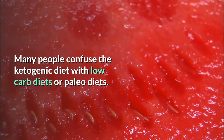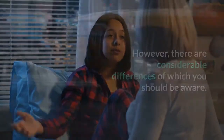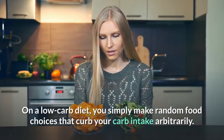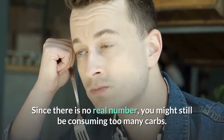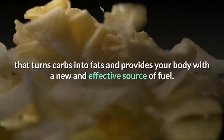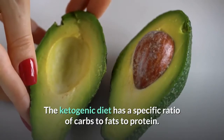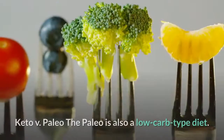Many people confuse the ketogenic diet with low-carb diets or paleo diets, but there are considerable differences. Keto vs. low carb: A low-carb diet can be anything as long as it is low in carbohydrates — and 'low' is rarely defined. On a low-carb diet you simply make random food choices that curb carb intake, and since there is no real number you might still be consuming too many carbs. Most importantly, the low-carb diet lacks the critical ketogenic state that turns carbs into fuel. Without it, you may feel very hungry and tired. The ketogenic diet has a specific ratio of carbs to fats to protein, and this manipulation is critical.